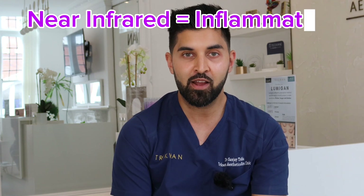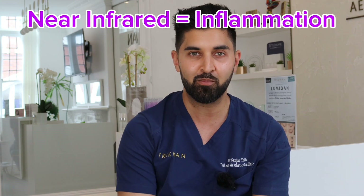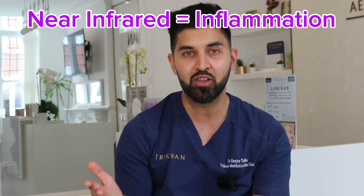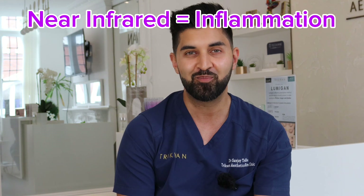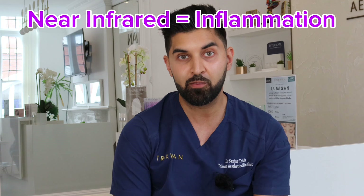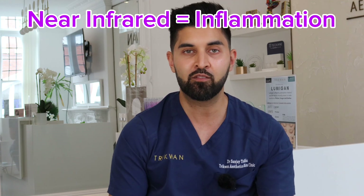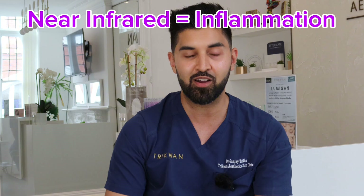The third wavelength is near infrared — think infrared, inflammation. This targets and reduces inflammation, making it a really good option straight after a treatment as well. It calms redness, calms irritation, and reduces the chance of someone getting hyperpigmentation after a procedure. Anything that's going to help improve the inflammatory process is what this is trying to do.